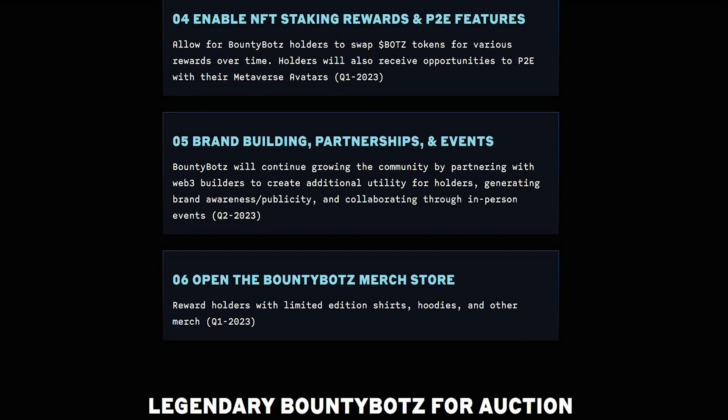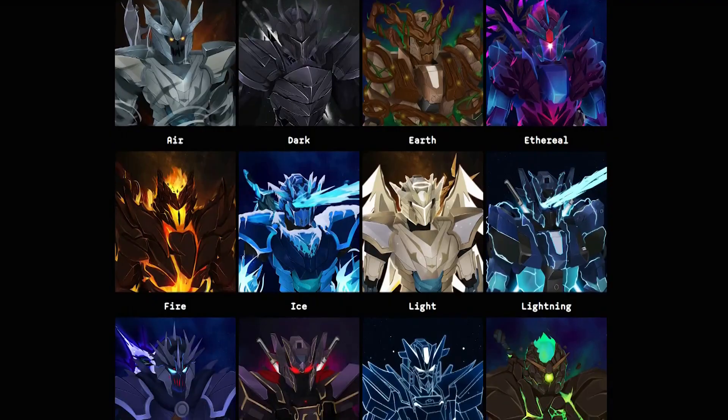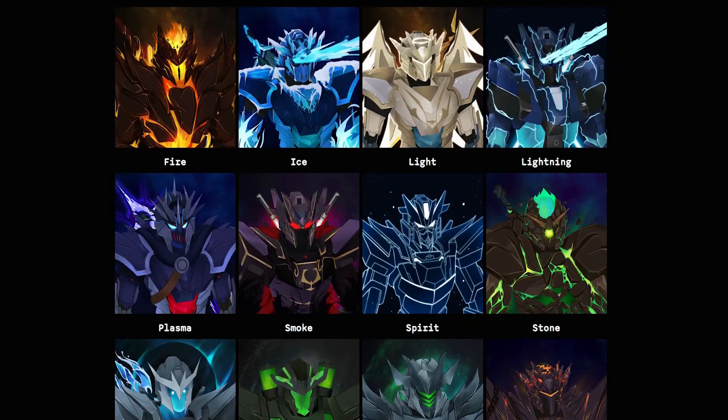They also have an open Bounty Bots merchandise store where you can get rewards such as limited edition shirts, hoodies, and other merchandise. With legendary Bounty Bots available for auction in types such as air, dark, earth, ethereal, fire, ice, light, lightning, plasma, smoke, spirit, stone, water, poison, metal, and lava — these are absolutely amazing artworks they've developed.